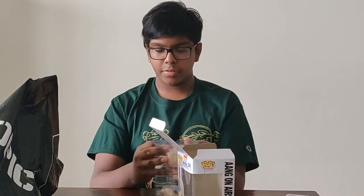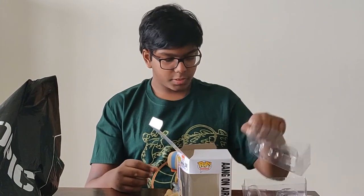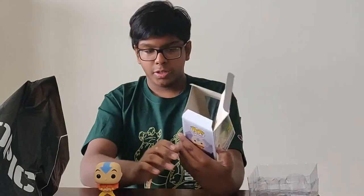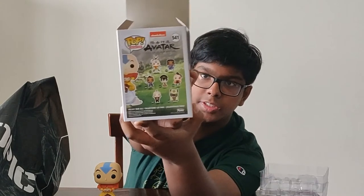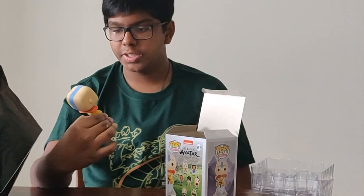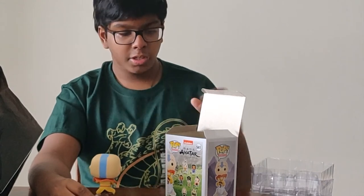I wasn't sure if this one was a bobblehead or not — some of them are and some of them aren't. But no, it's not a bobblehead, just in case you wanted to know. There are actually two Aangs in the Avatar line: you have an Aang with Momo, and then you have this one. There's also a chase variant — it's kind of him in the avatar state. Let me put it more in front so you guys can see the box better.